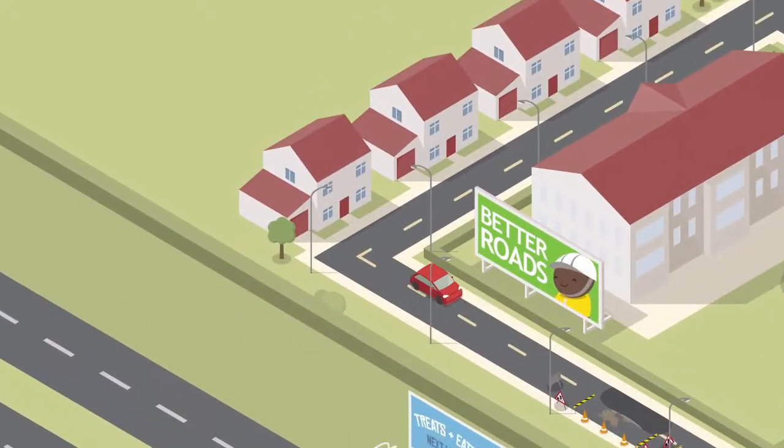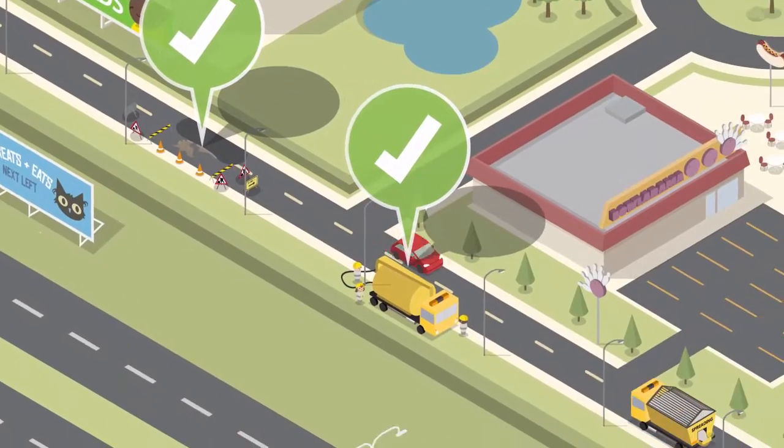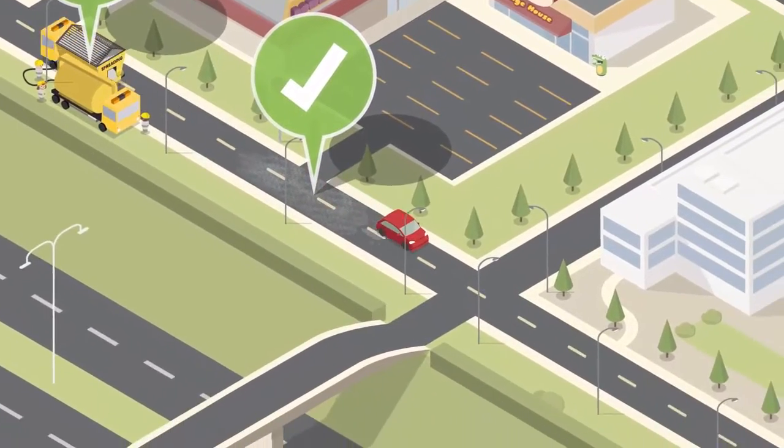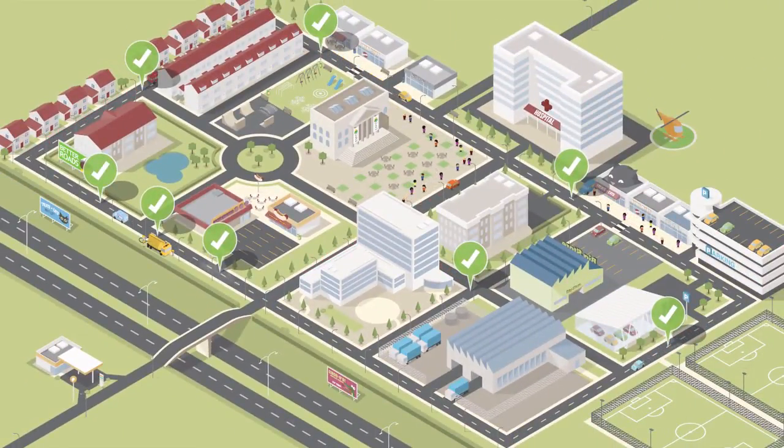Now we can repair roads more efficiently, clean the gullies only when they need cleaning, grit the right places at the right times. We are creating more efficient systems to manage our highways, to help save resources, money and lives.